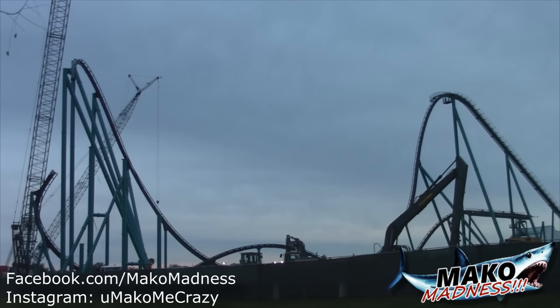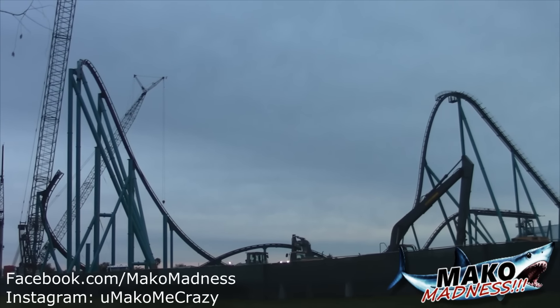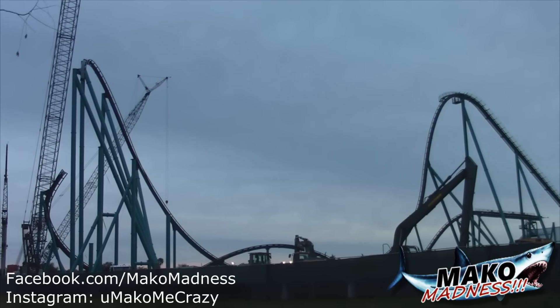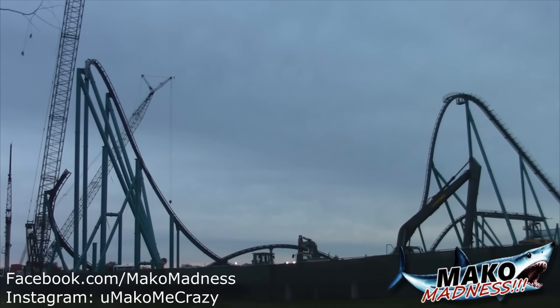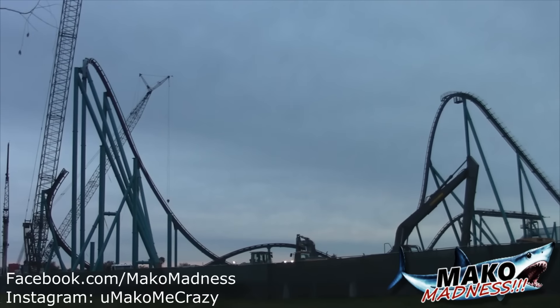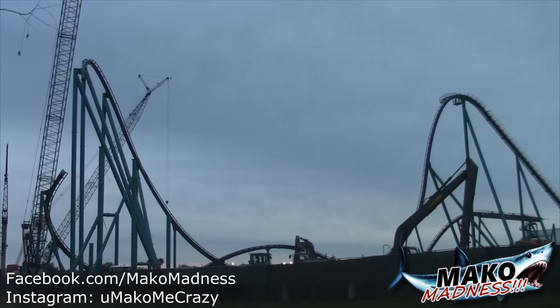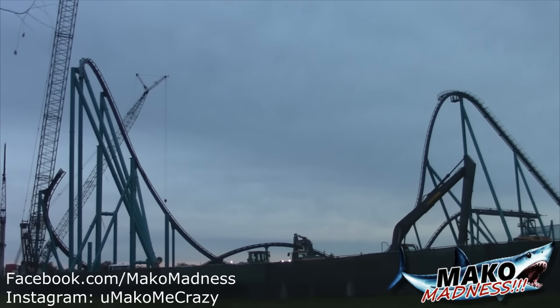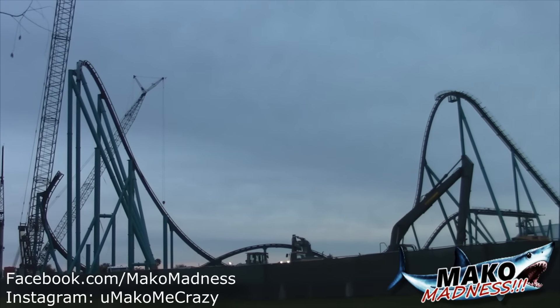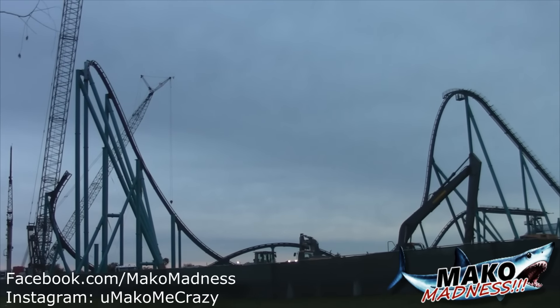Well guys, that is going to do it for our Mako construction update today. Not a whole lot has been done in the last week — a lot of that had to do with the weather that came through, it wasn't really pretty and caused a little bit of a delay. But I'm expecting this week crews are going to pick up the pace and be right back on track where they need to be. I always thank you for watching these videos, guys, or following our Instagram and our Facebook page, so continue doing so and Mako Madness — I will see you out on the midway.